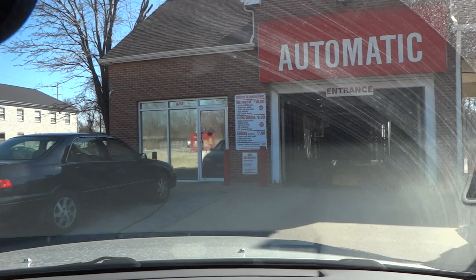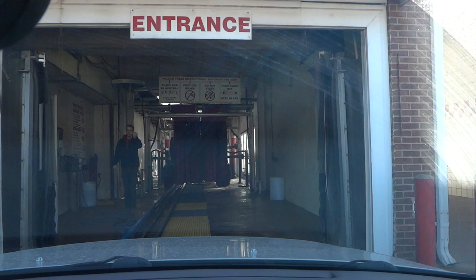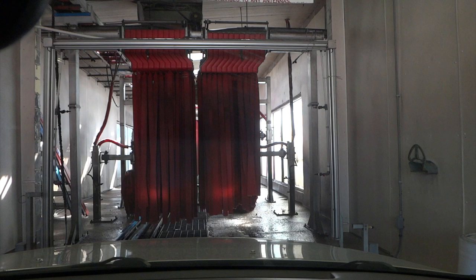So we have the Cheese, the Extra Cheese, and the Big Cheese. Is there an attendant that's going to come out? Yep, there we go. The Big Cheese has got that triple foam on there. How are you doing? Pretty good. I'll take the Big Cheese. Just keep the car in neutral, foot off the brake.